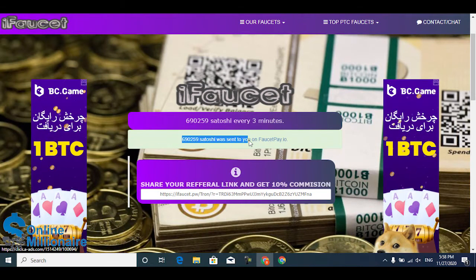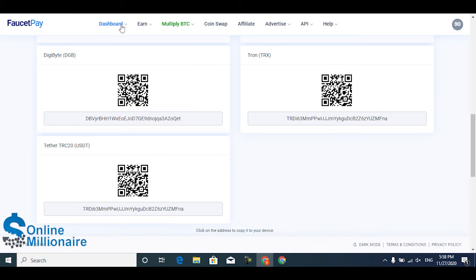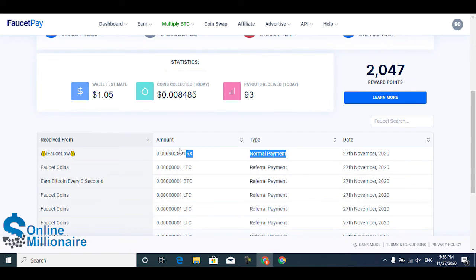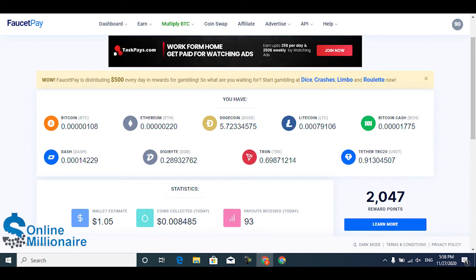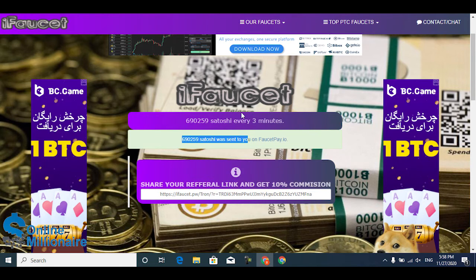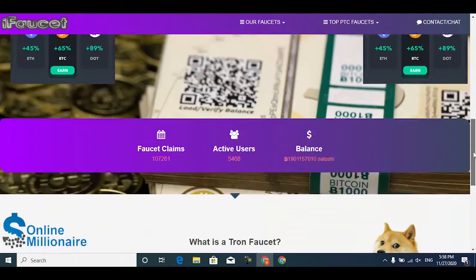You'll receive your TORIN directly to your FaucetPay account. Go to your FaucetPay user dashboard and you can see I received my TORIN from that website. This is a free earning website — every three minutes you can come back and claim your free TORIN. Thanks for watching guys; the website link is available in the description.